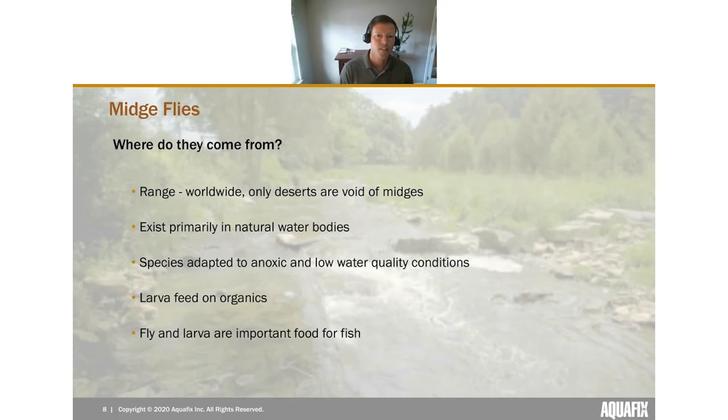Midge flies exist naturally all throughout the world — the only places you don't see them are deserts completely void of water. They exist primarily in natural water bodies, and in the case of wastewater treatment plants, those natural water bodies are all within flying range. The midge fly species found in treatment plants is well adapted to fairly anoxic conditions and low water quality. In nature, larvae feed on decaying organics in slow-moving stream sections and are actually an important food source for fish.